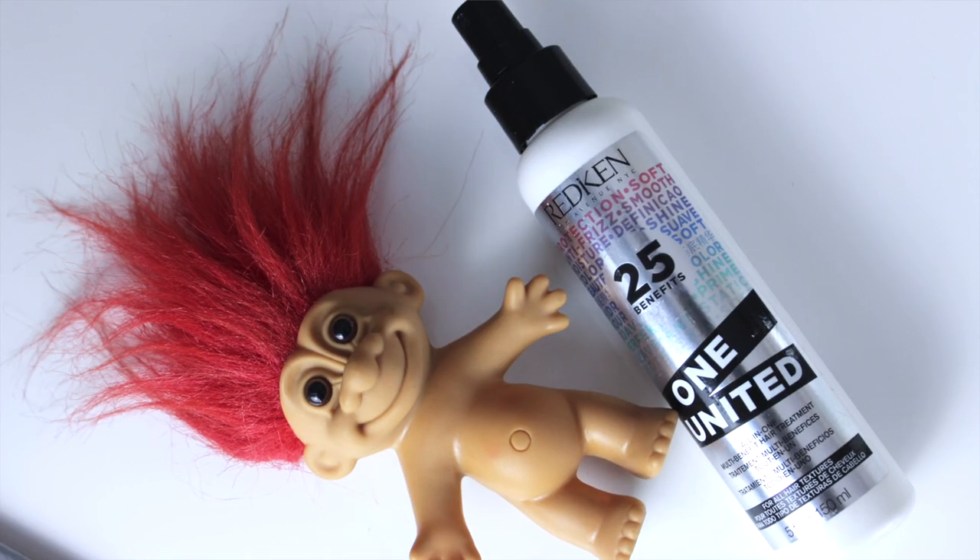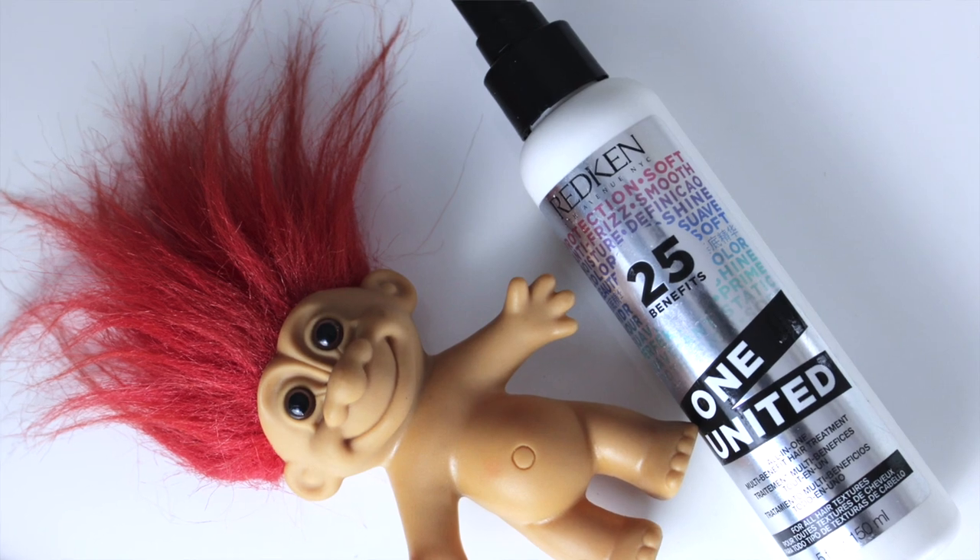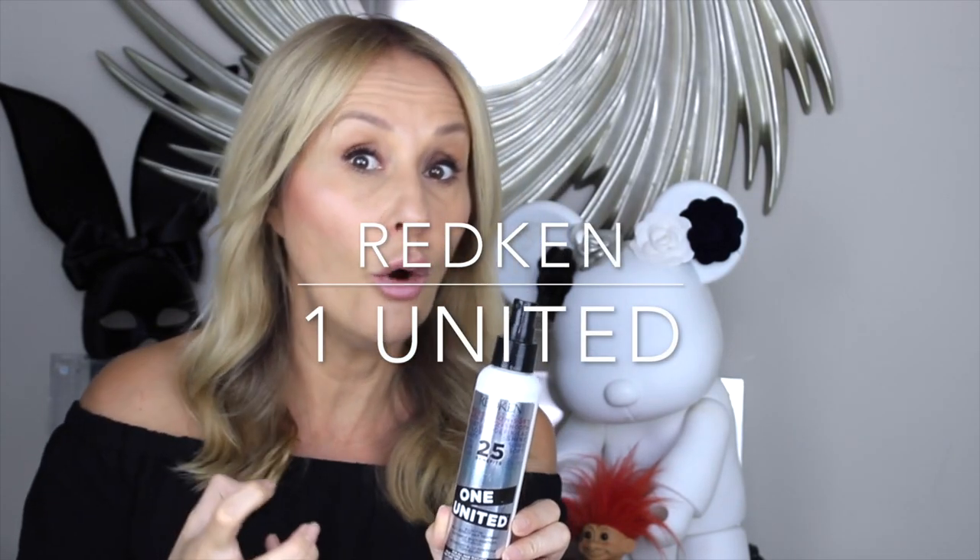If you prefer a spray, I do like Redken One United. It has a little bit more hold than the cream, but it moisturises, protects your colour, and is anti-frizz. Sprays do tend to leave a little more hold than creams, but you could brush it through afterwards and you wouldn't feel like you had anything in your hair.